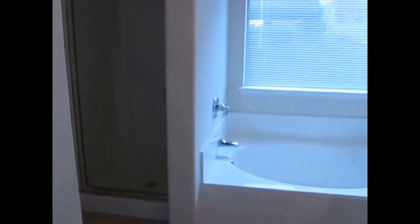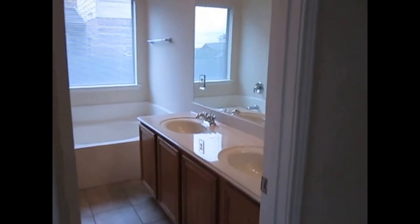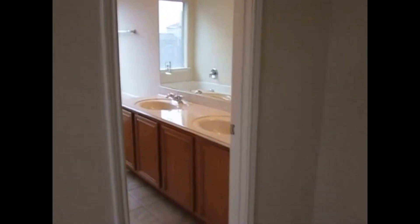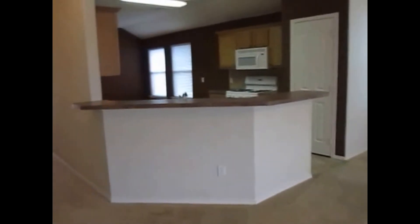Again, this is Millie with Specialized Property Management. The website is www.gospm.com. The house is a 3-bedroom plus a den, 2 full bathrooms, 2 living rooms, 1 kitchen, and 1 dining room.